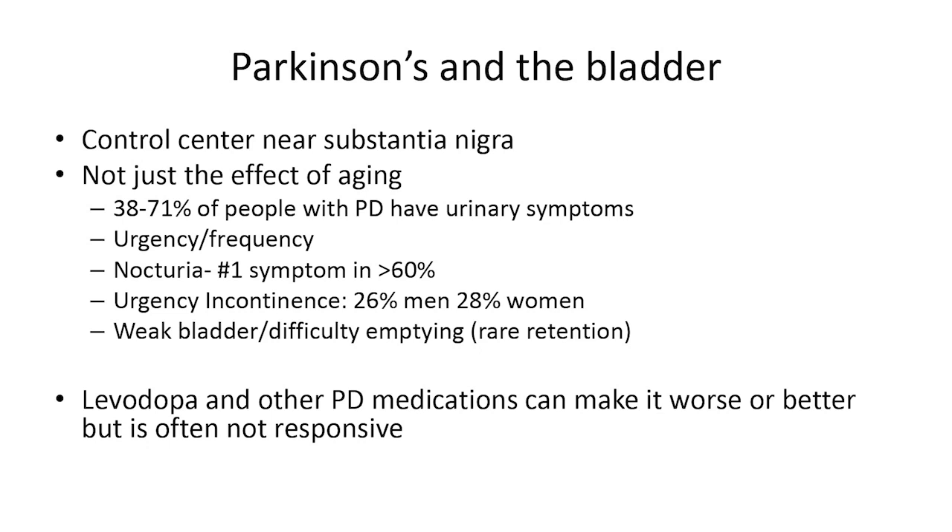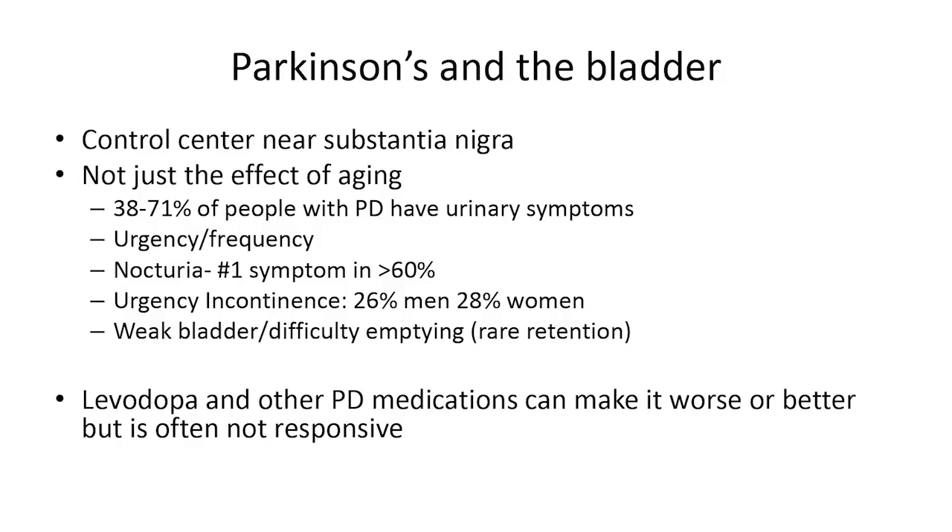Nocturia — getting up at night to urinate — is probably the most common and most annoying symptom because poor sleep affects your entire day. Getting up once is not considered nocturia; we're talking about more than once per night, which is shown to be much more disruptive. Getting up once doesn't tend to affect sleep that much.